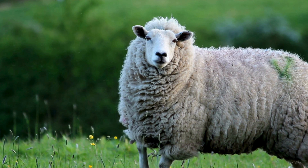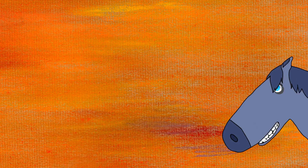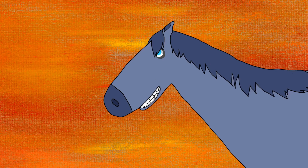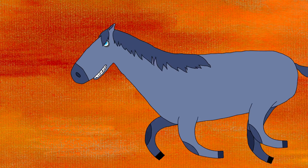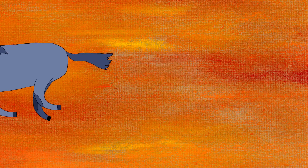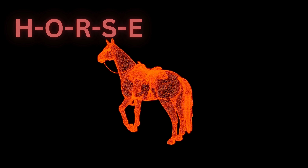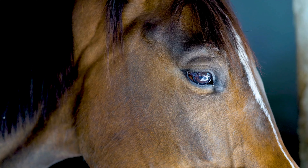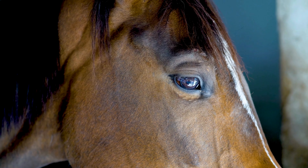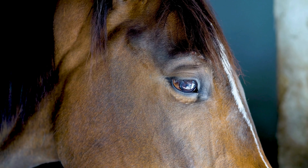Our next friend is known for its strong hooves and love for galloping in open fields. Any guesses? That's right, it's the horse! Let's spell it together: H-O-R-S-E, horse. Here's a fun fact about horses: they have the largest eyes of any land mammal, and their eyes are located on the sides of their heads.